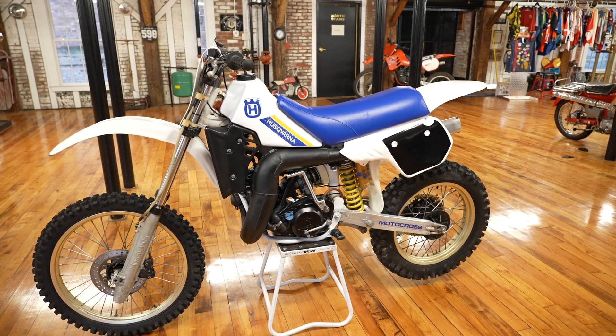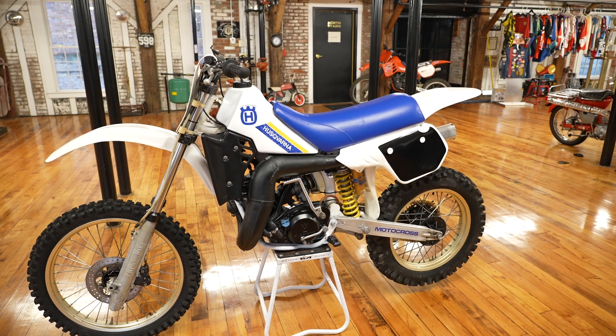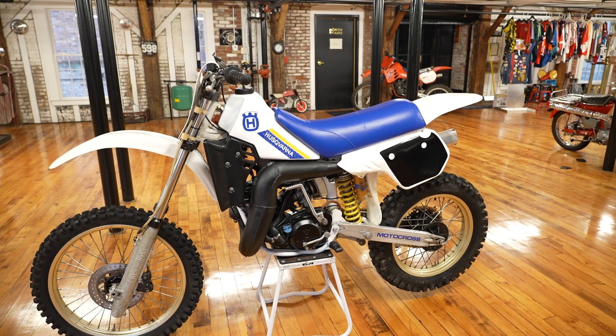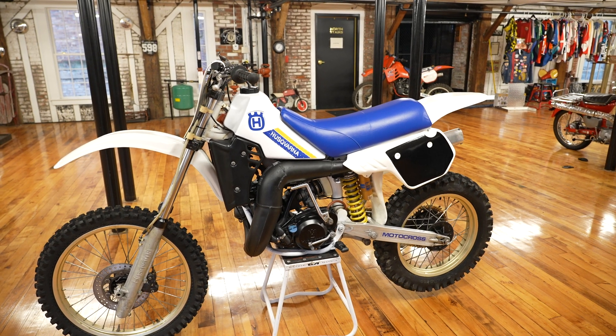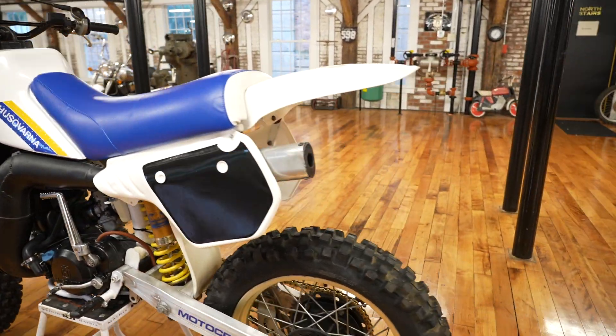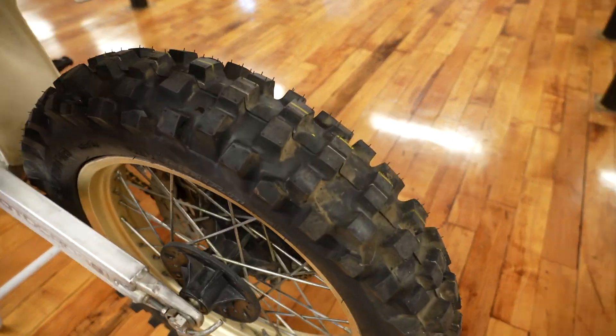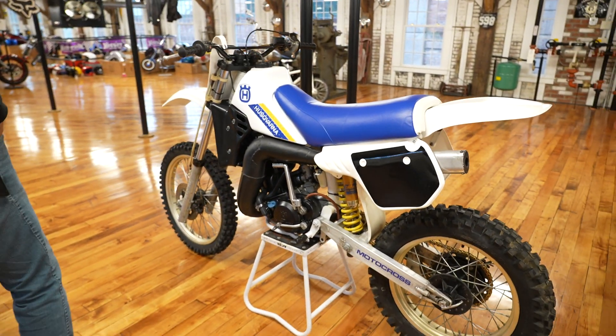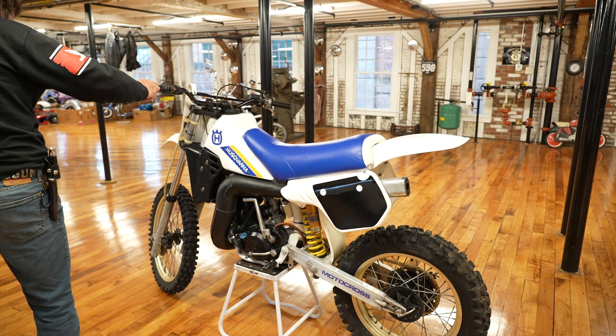It is a two-stroke, very easy to rebuild. Parts are probably less than a thousand dollars to completely rebuild the motor, so this is kind of a roll-your-own — sold not running. The rear tire is brand new, a Dunlop D739, and the front tire it came in with is also a like-new Dunlop.